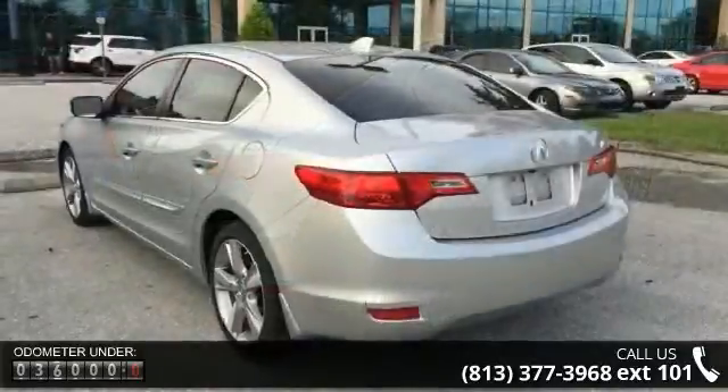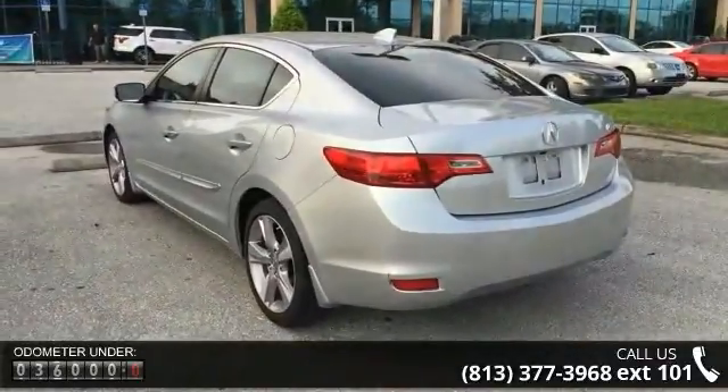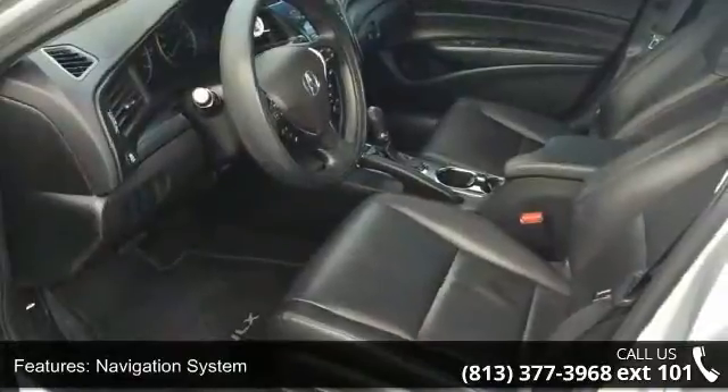Navigation system, 10 speakers, DVD audio, MP3 decoder, radio data system, air conditioning, automatic temperature control, rear window defroster, power driver seat, and power steering.